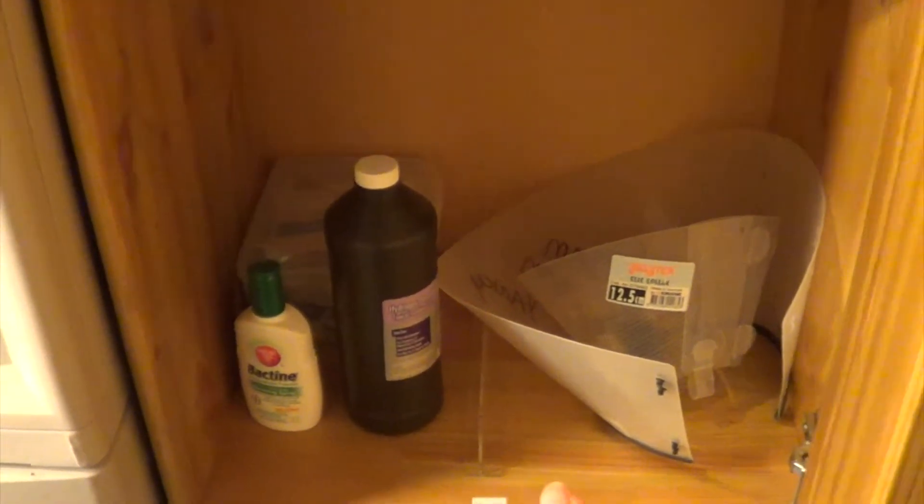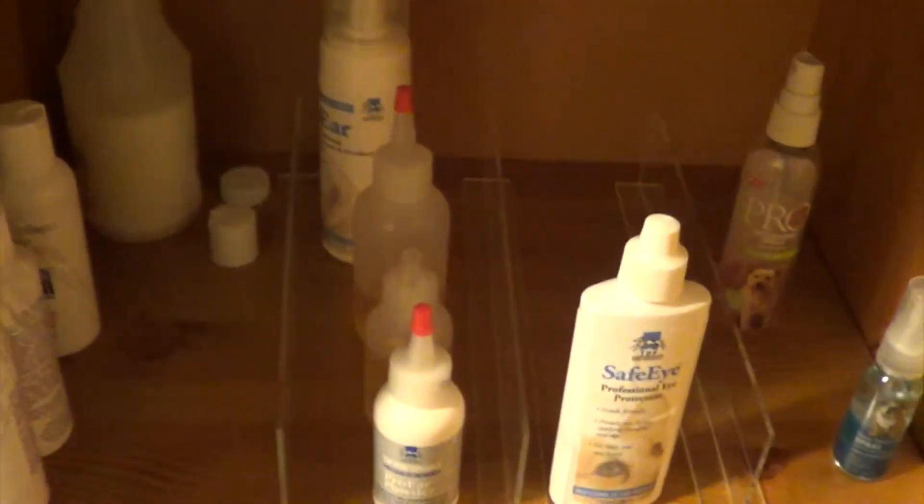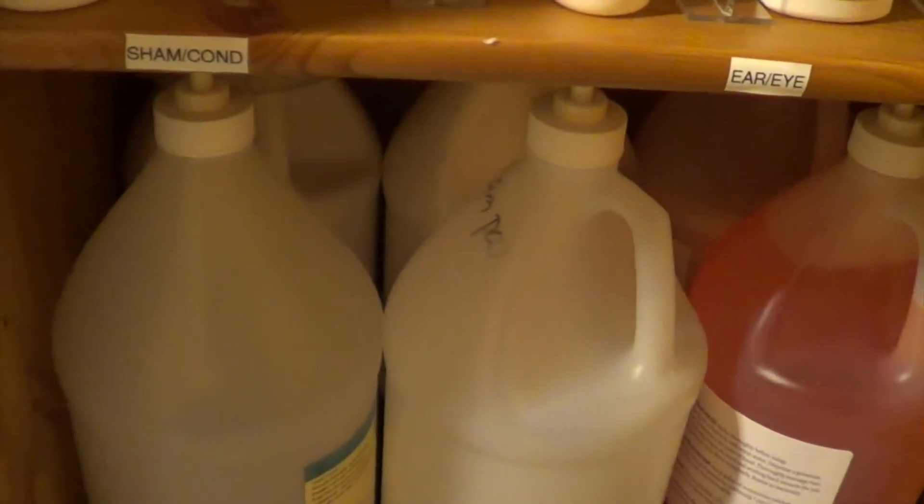In this cabinet I have flea and tick heartworm prevention, extra dental stuff, and first aid. In the bottom one I have small shampoo and conditioner containers that I travel with, a refill of conditioner, ear cleaners, cologne, and then all of my large gallon refills for shampoo, conditioner, and ear cleaner.